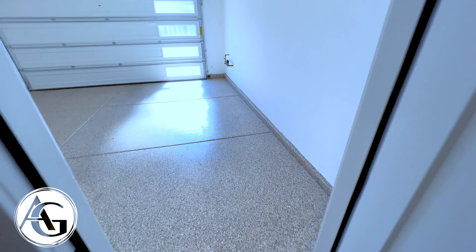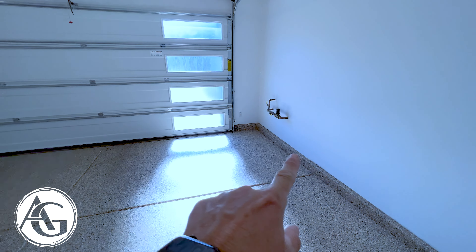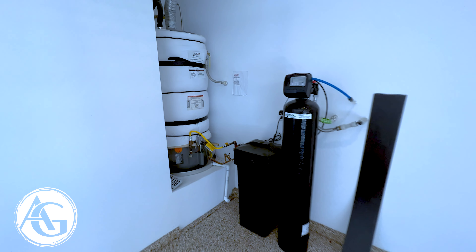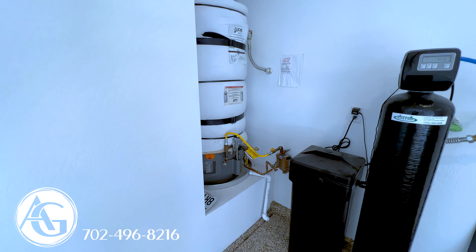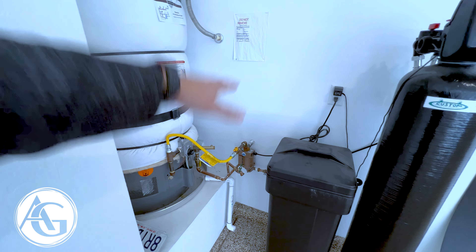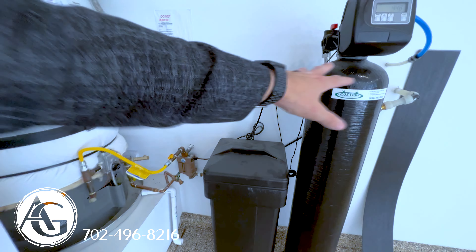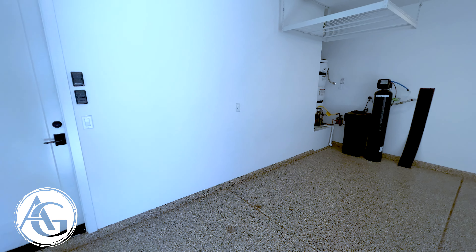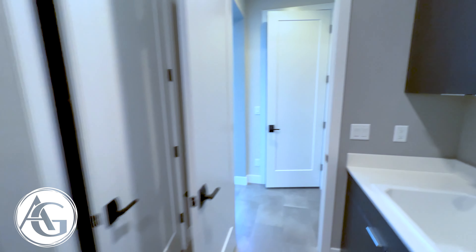Coming through to the garage — lots of light coming in, an epoxy floor, and an upgraded garage door. There's a water pressure reader, sprinkler valve, and a water heater with insulated coating to maintain temperature. There's also a water circulator that pushes hot water through the house quickly so you get hot water upstairs faster, and a water softener where you just add your salt. It's a nice two-car garage with the third car accessible from outside only.